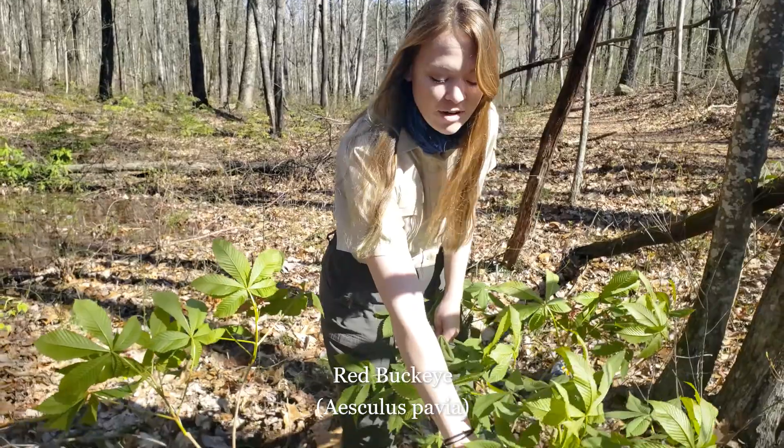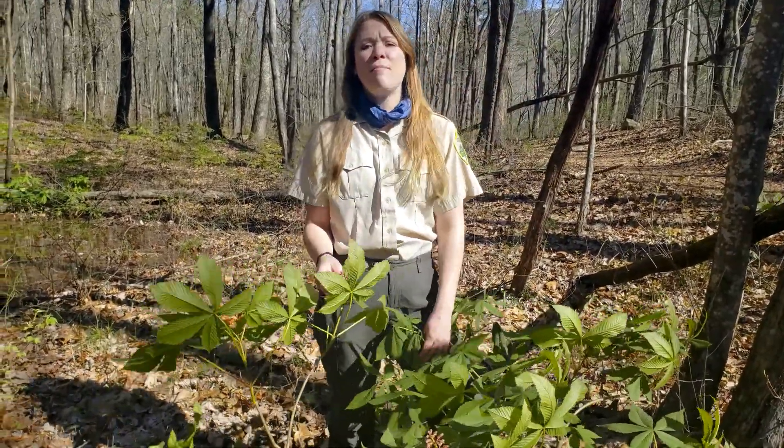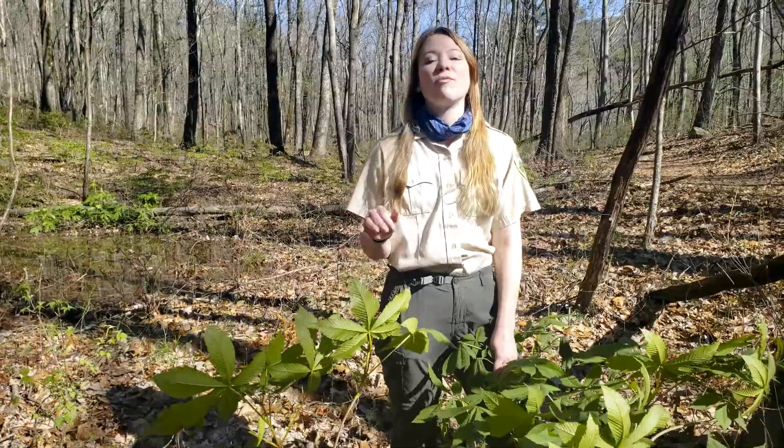Here is a red buckeye. This is a very common plant that we have around the southeastern United States. It is often found in mesic deciduous forests, low woodlands much like where we're at right now, swath margins and along river edges.